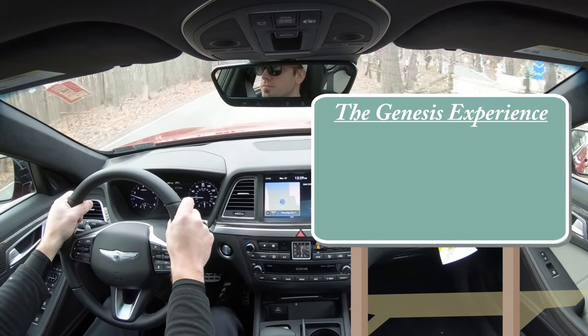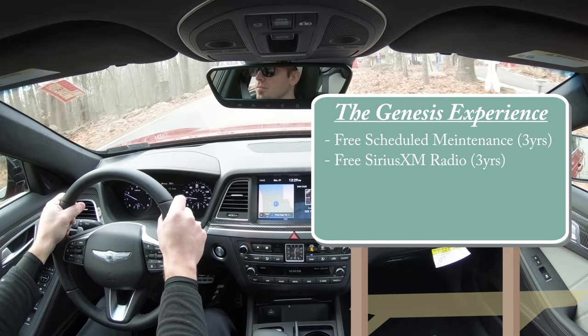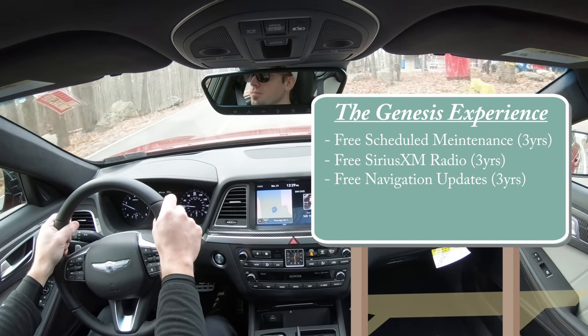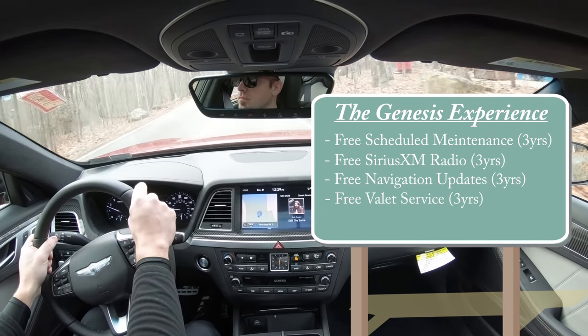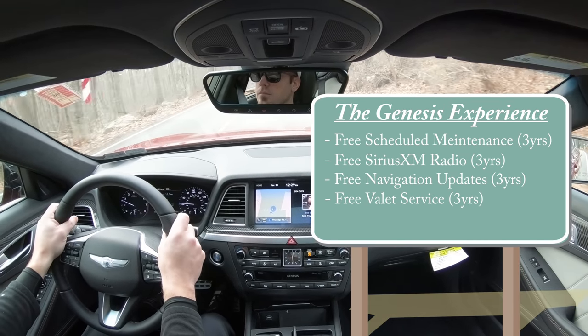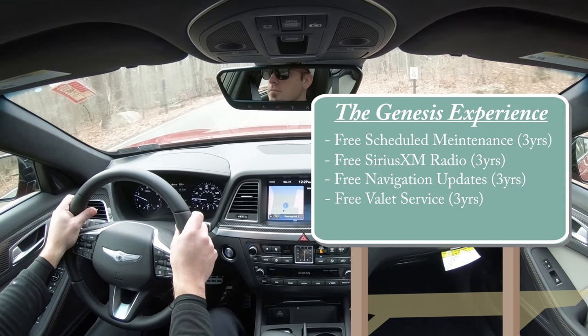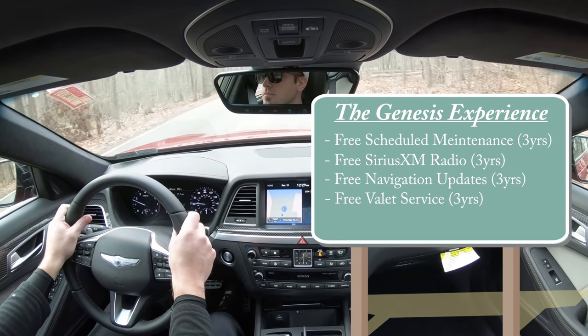The Genesis Experience gives you free scheduled maintenance for three years, free SiriusXM Radio for three years, free navigation updates for three years, and free valet service for three years. Essentially, you never have to leave your home — even if you wanted to test drive a Genesis, simply call up a dealership and they'll bring it to your driveway.